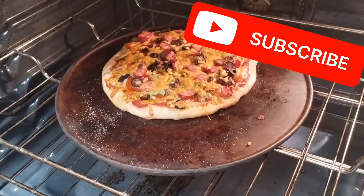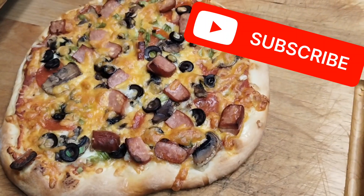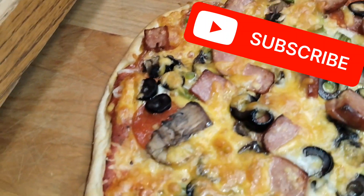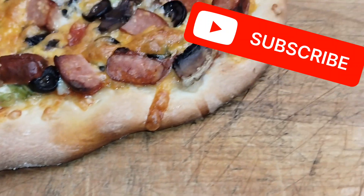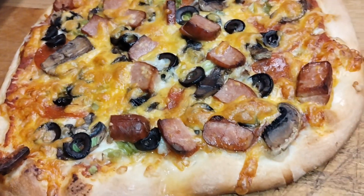Perfect there guys, getting there, getting there. Yeah, there it is guys, you see it? Check it out — perfect edges. Yeah buddy, looking good.